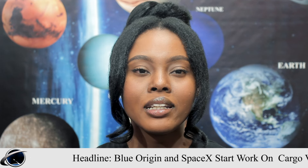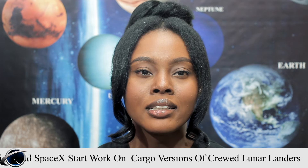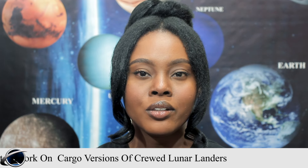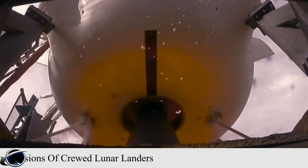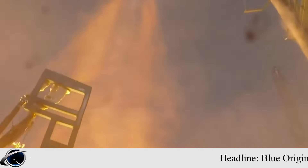NASA has exercised options in Human Landing System awards made to Blue Origin and SpaceX to begin initial design and development work of versions of their landers that can carry large amounts of cargo to the lunar surface. NASA expects these large cargo landers to have high commonality with the Human Landing Systems already in work.